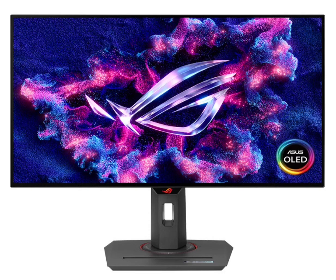The Asus ROG monitor is now available on the shelves in China. The model will be officially launched in China on May 20.